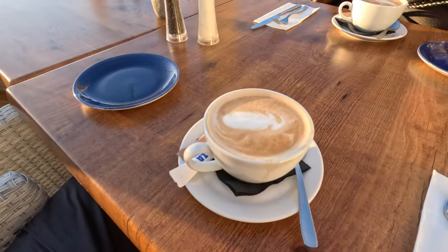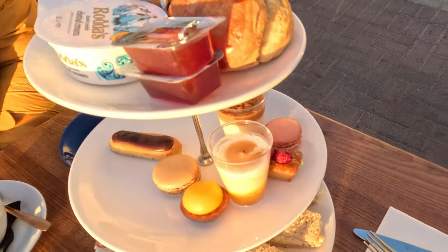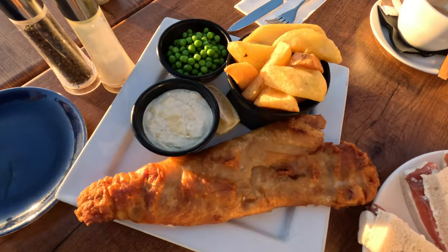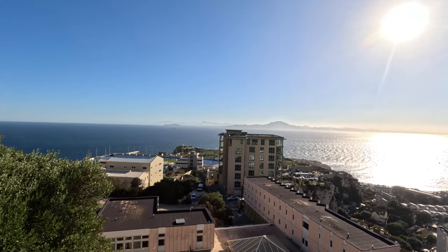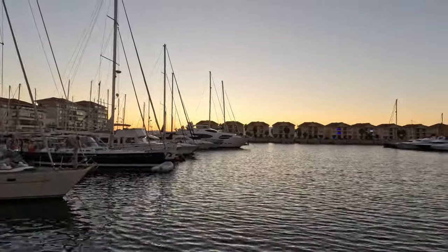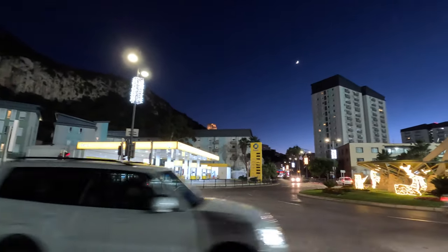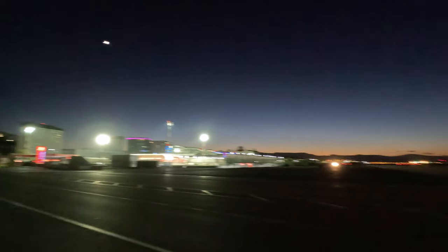Being a British overseas territory, afternoon tea is a thing here, but instead I'm doing afternoon cafe con leche. Afternoon tea comes with crumpets and all that kind of stuff, and Gibraltar's got pretty solid fish and chips too — but keep in mind that food here is much more expensive than in Spain. The typical place to catch the sunset is Europa Point, but I was so hungry I missed it. That wraps up my day in Gibraltar — I hope this video gave you a few ideas. If you found it useful, please give it a like and consider subscribing for more travel videos.